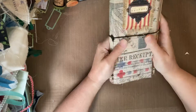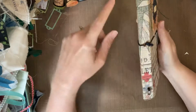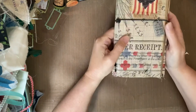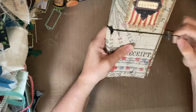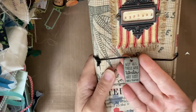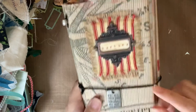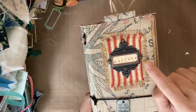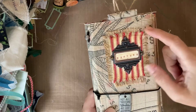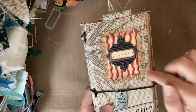It is a regular manila file folder that I have covered in Tim Holtz fabric. It has a traveler's notebook style journal in it and it has an elastic closure. The charm on the elastic closure says 'Not all those who wander are lost' by J.R.R. Tolkien. It has a book plate attached to this ticking cloth that's also been glued to a piece of file folder, so it's stiff, and then that has all been glued down to the cover.